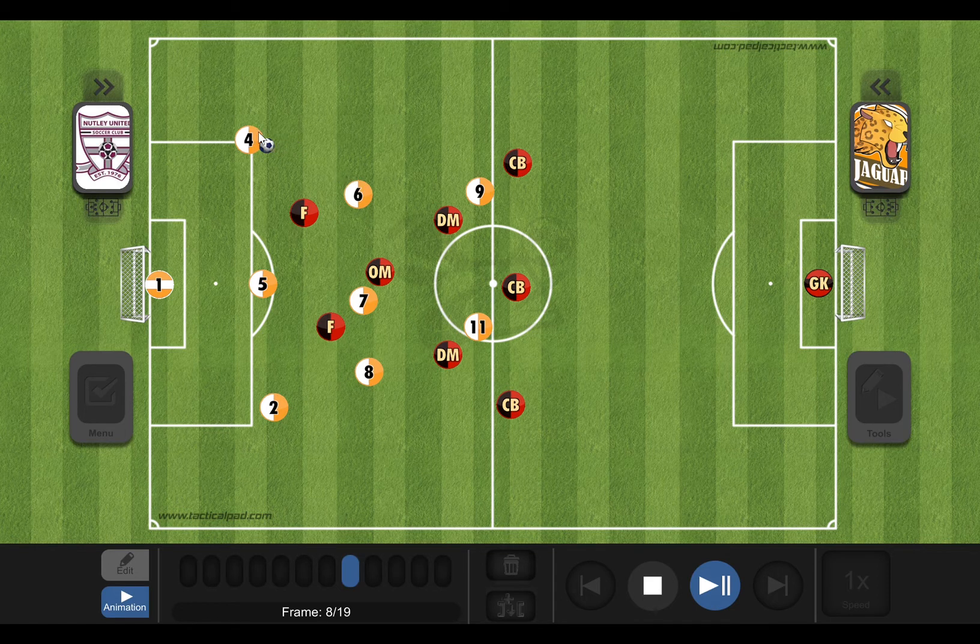Number four is going to play this ball to number six. Number six is going to try to hold it as long as he can, granted that he's not getting too much pressure from the other team, while number four tries to make a run wide. The wider the better — we've got all this space here. As soon as we give this ball to number six, we've got lots of pressure from the team, so number four is going to make his move very quickly.